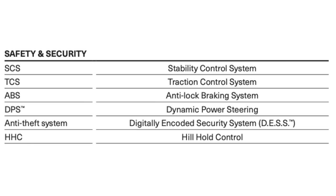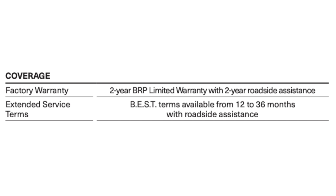When it comes to coverage and factory warranty, the Can-Am Spyder RT Limited comes with a two-year BRP limited warranty with two-year roadside assistance — applicable to Canada. If you're in the US or elsewhere, check whether this applies to you. Extended service terms are available from 12 to 36 months with roadside assistance. When the 2020 Spiders first came out, they were offering a four-year warranty valued at about $1,000 per year.